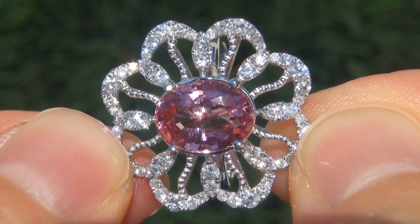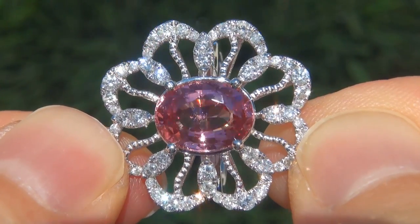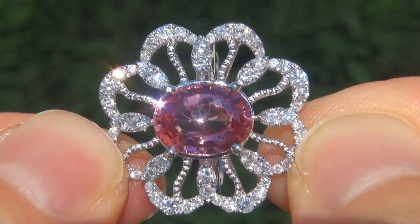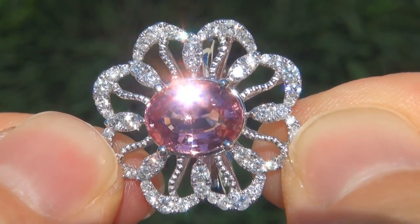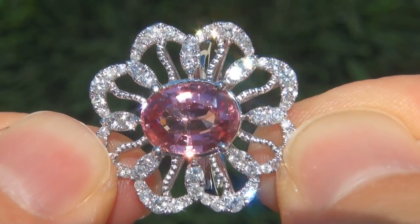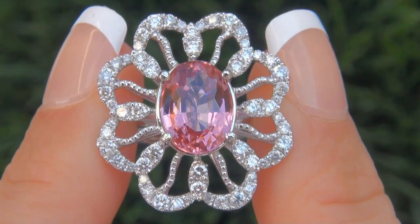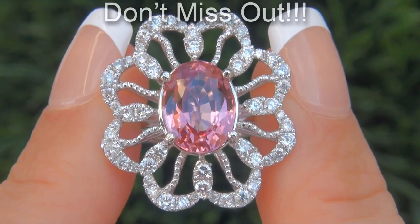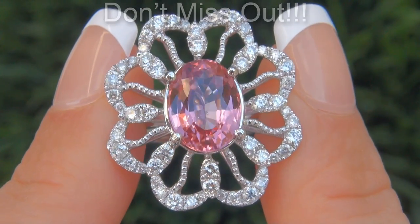Unheated and untreated pink spinels of this caliber are considered among the rarest of precious gemstones. Even more rare is to have the VS1 clarity, the jumbo size, and the most sought after exotic vivid color. It is the biggest, best and only one you'll find — this is the real deal, so don't miss out on your chance to own this prize estate treasure.